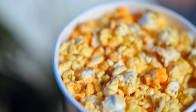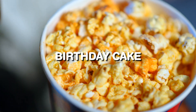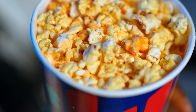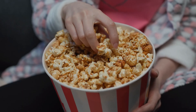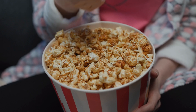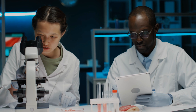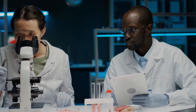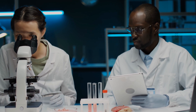Popcorn has evolved far beyond basic butter. Modern flavor scientists now develop dozens of taste profiles, from truffle parmesan and dill pickle to jalapeño cheddar and birthday cake. Gourmet popcorn production is a growing niche, with small batch lines incorporating spices, nuts, chocolate, and even alcohol infusions. Flavor innovation labs are constantly testing for trending palates and regional preferences, offering exciting new products every season.